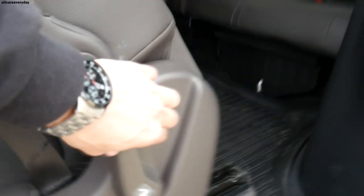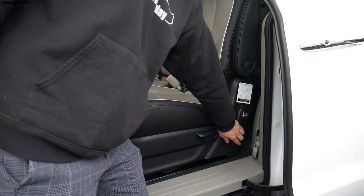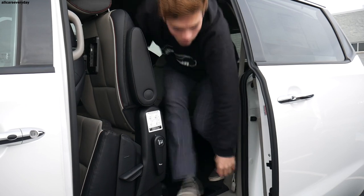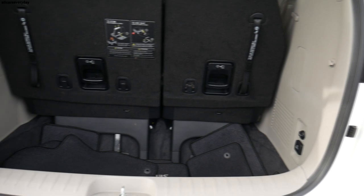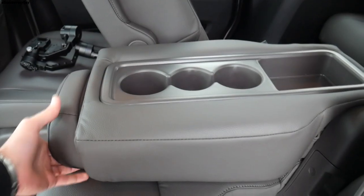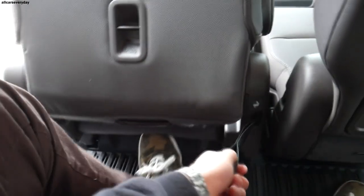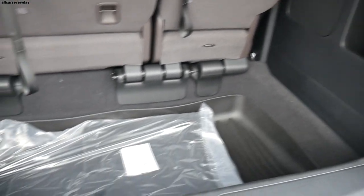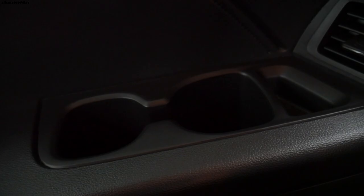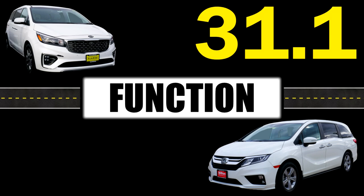In the family utility category, the Sedona seats 8 with a 60-40 split folding rear seat. The second row has slide and stow seating, keeping seats out of the way of the cargo hold without removal. Cargo space is 33.9 cubic feet behind the third row, 78.4 with third row down, and 142 with the second row slid forward. The Odyssey also seats 8, with a Magic Slide second row and 60-40 split rear seat. Maximum storage is 140.7 cubic feet, though second-row seats must be fully removed. The Odyssey leads with 15 cupholders versus the Sedona's 12. The Kia gets a 4.4 and the Honda gets a 4.3.